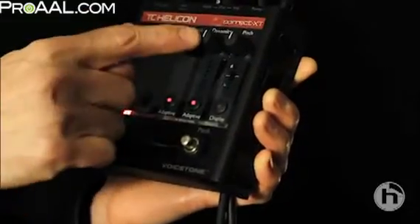It also uses adaptive dynamics — compression and de-essing — to smooth out your voice. It uses all those effects to make your voice sound great.